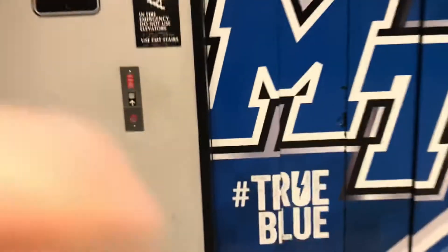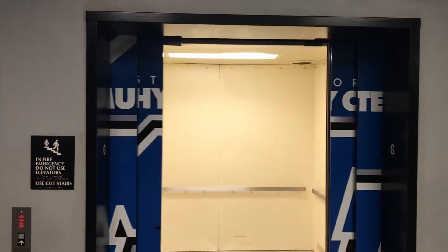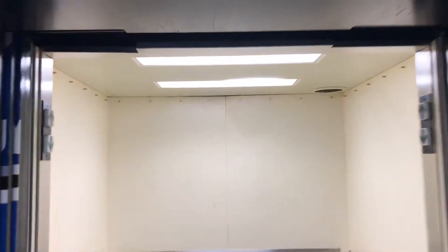Here's the elevator at Charles and Markley Center. Markley's brought to Tennessee. It's going up. Let's go to two.